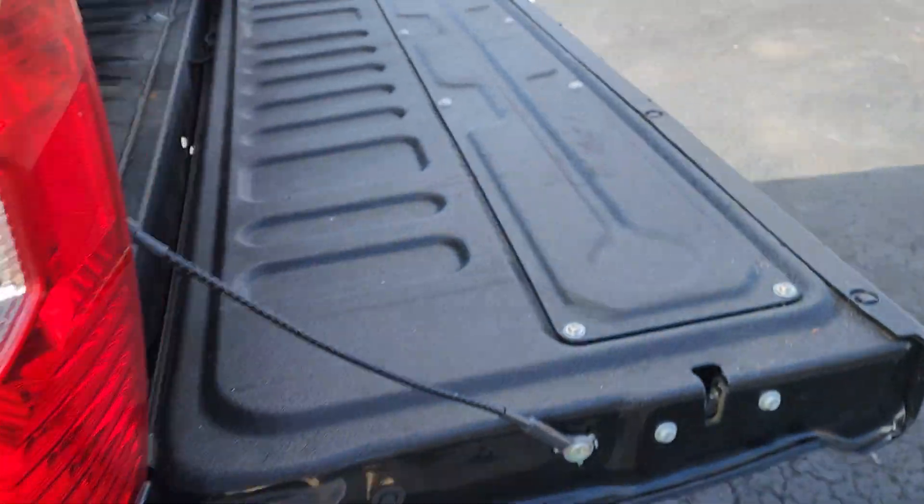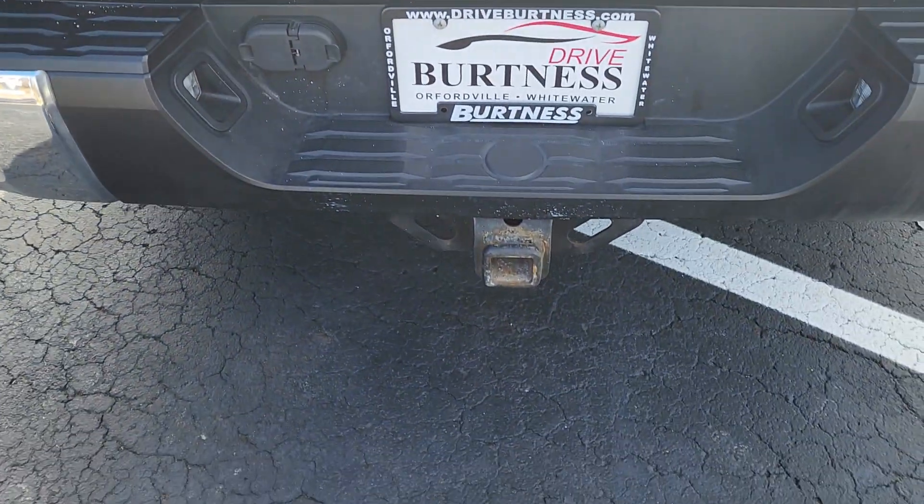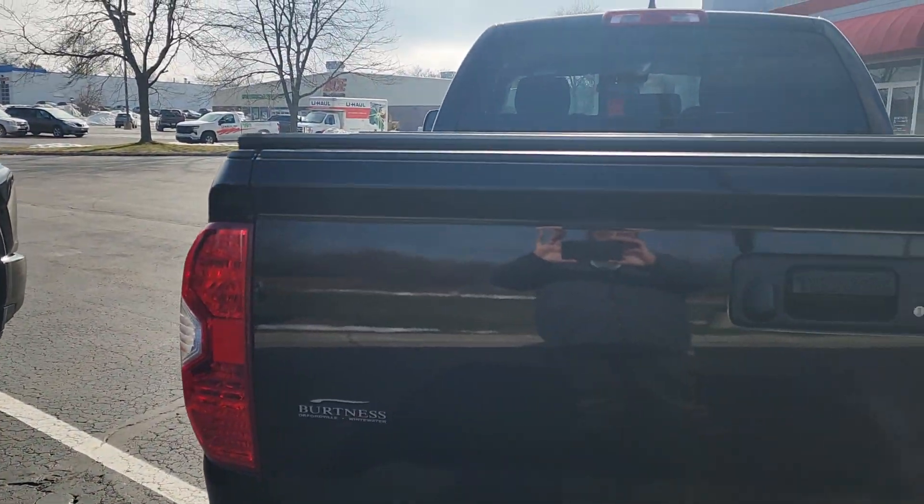Hard top. Spray-in bed liner. Max tow package. You can see the bumpers and the tailgate.